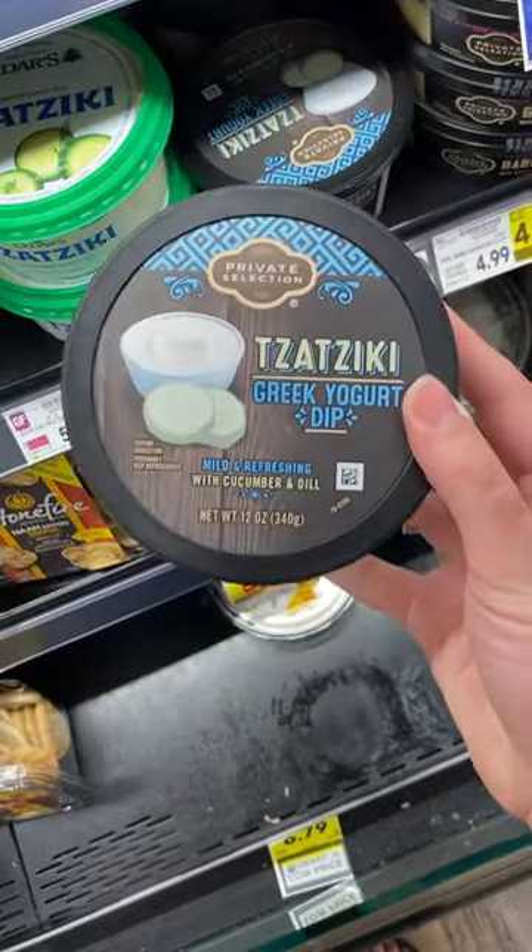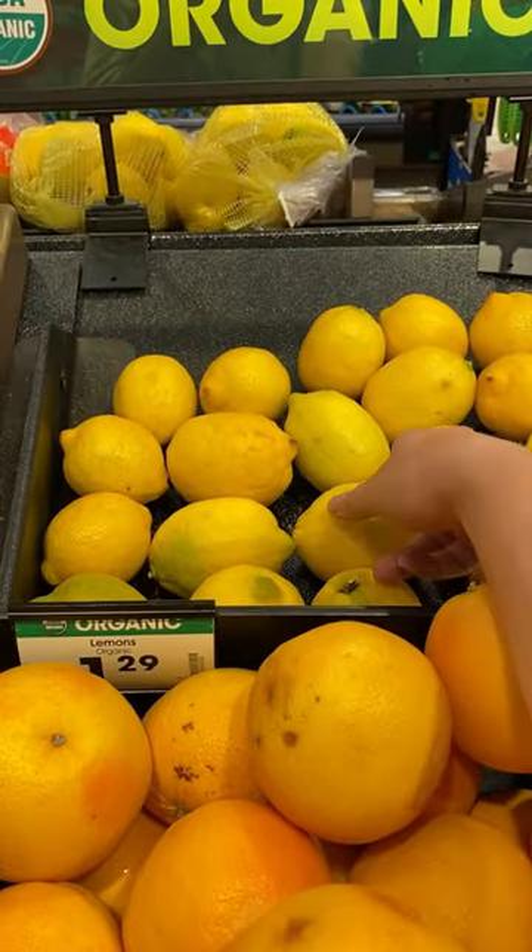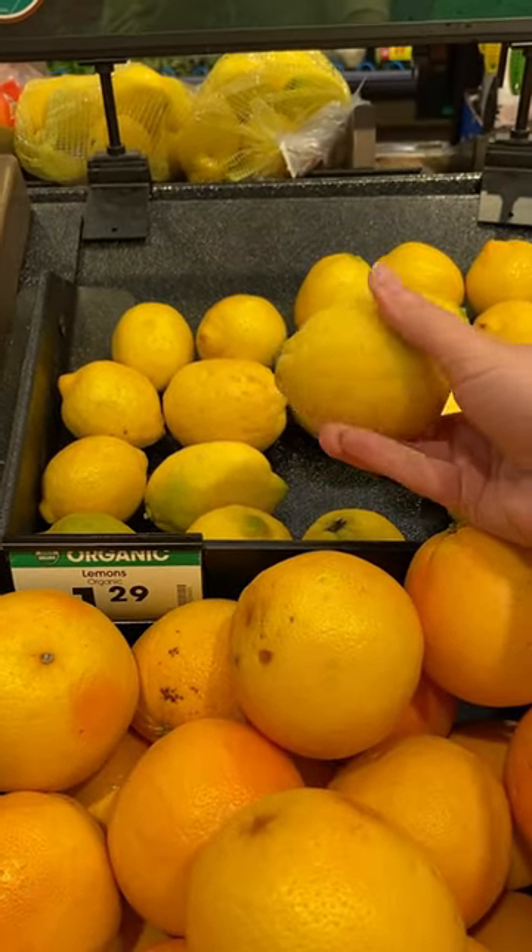Next, I would pick this tzatziki dip because it's light and I think the yogurt would cut really well with the fish. I would also slice up some organic lemons so people can squeeze them on their cracker, dip, and sardine combinations.